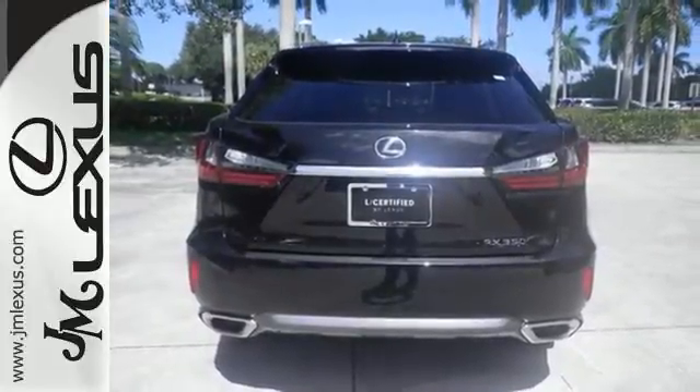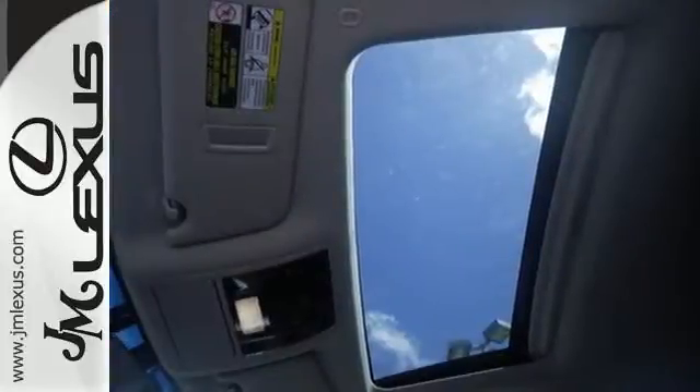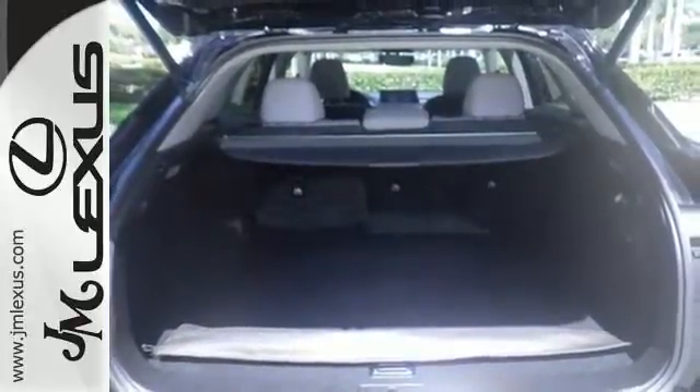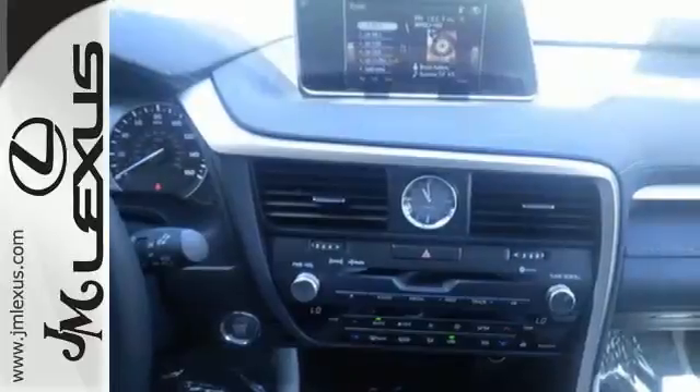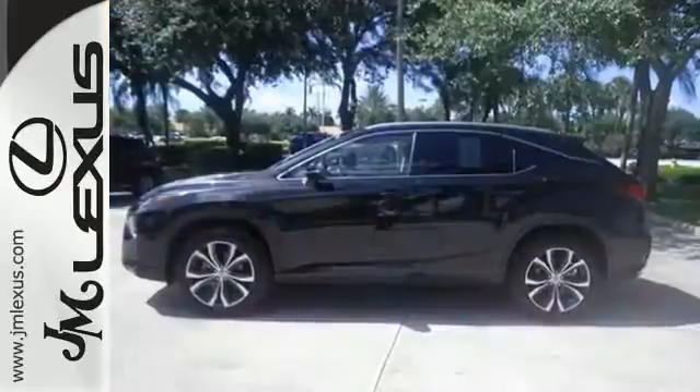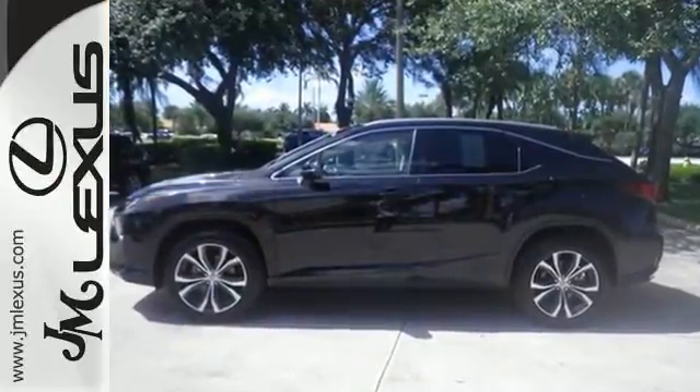The beautifully crafted and notably quiet cabin is filled with tools to make every commute more efficient and less stressful. Like the HD Radio's subscription-free traffic and weather service that guides your drive by providing real-time updates on what's happening on the road and in the sky. It also offers amazing sound quality.